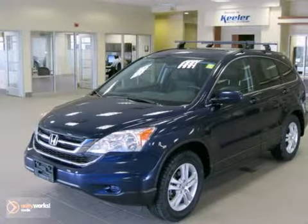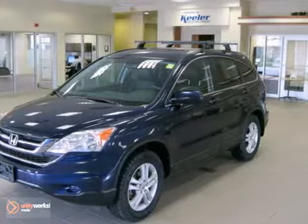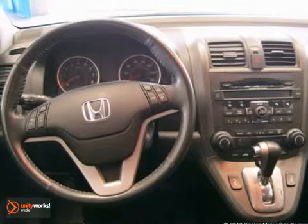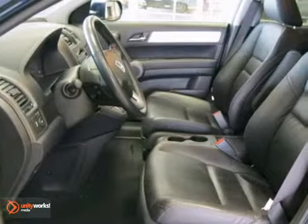It comes with some great features like automatic temperature control, heated front seats, heated door mirrors, MP3 decoder, power moonroof, illuminated entry, remote keyless entry, and steering wheel mounted audio controls.